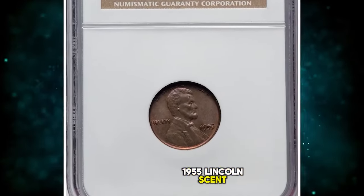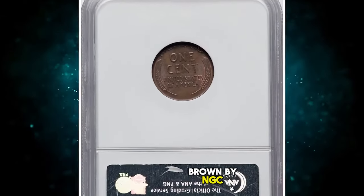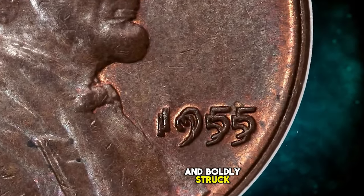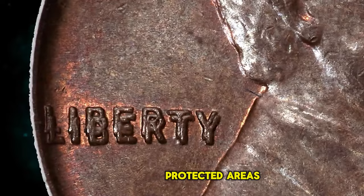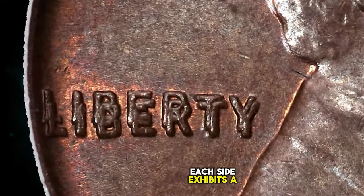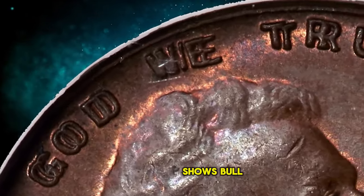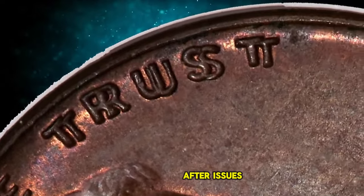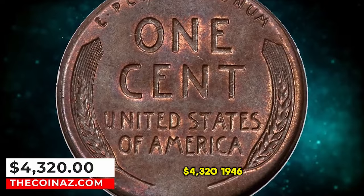1955 Lincoln Cent with Double Die Obverse, graded as MS-64 Brown by NGC. Deep walnut brown patina bathes this satiny and boldly struck key date cent. Some flickers of orange-red color remain in the most protected areas. Each side exhibits a few trivial ticks, but it is a generally unabraded example. FS-101 shows bold die doubling visible to the naked eye, making it one of the most sought-after issues in the series. This elusive specimen was sold for $4,320.